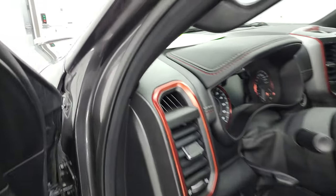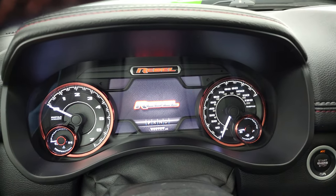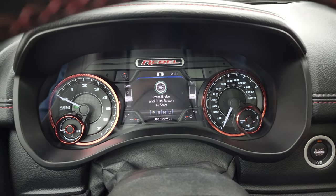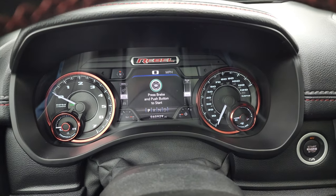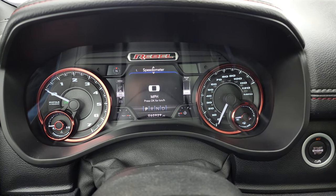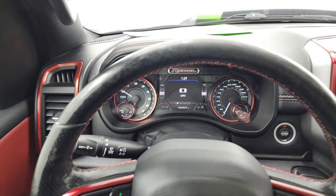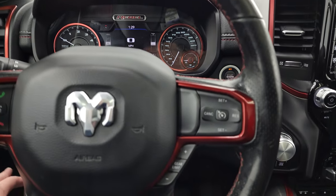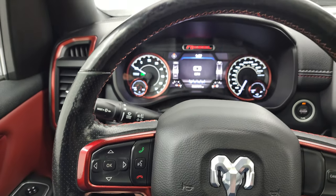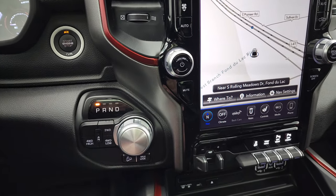We'll hop inside to check out the miles, the radio, and everything the interior has to offer. This one has 60,929 miles on it. You get the nice 7-inch LCD display with digital speedometer and the special Rebel instrument cluster. It comes with a heated leather-wrapped steering wheel. Cruise controls and gear selector are on the right, and Bluetooth and information center controls are on the left.